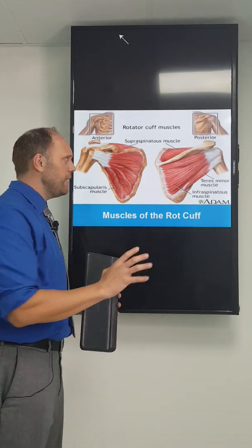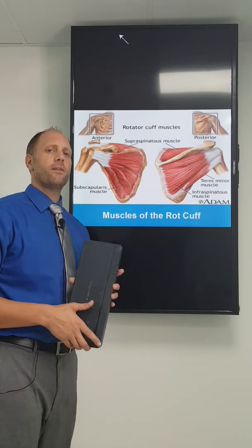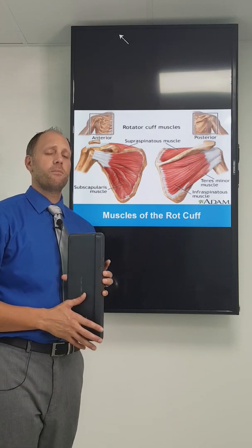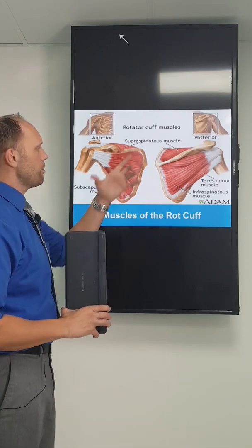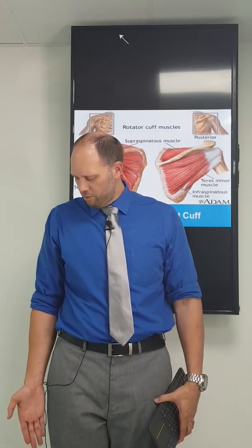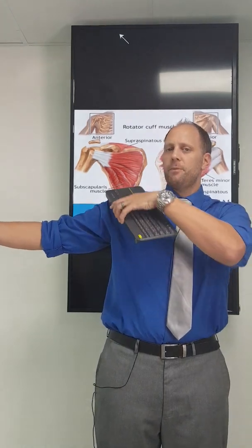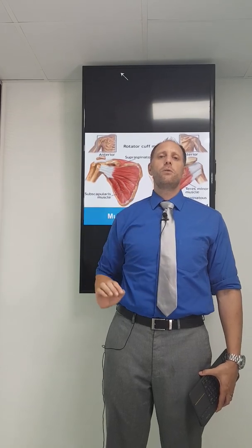Each of these muscles has a primary mover. The supraspinatus muscle is responsible for the first 30 degrees of what we call abduction — that's when we take our arm away from our body. From 30 to about 90 degrees is mainly that big muscle, the deltoid. And then from 90 to 130 degrees above our head is also the supraspinatus muscle.